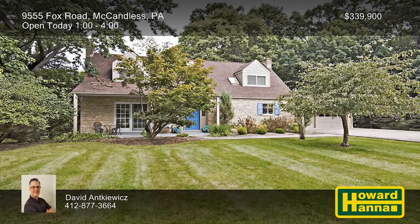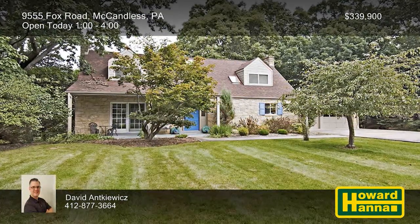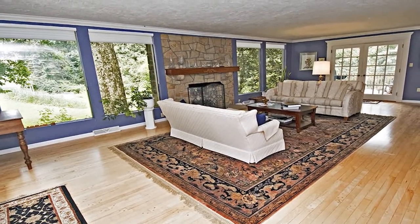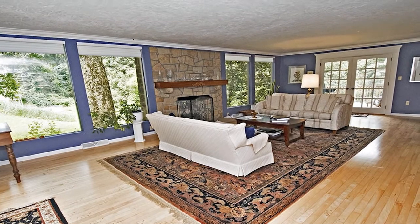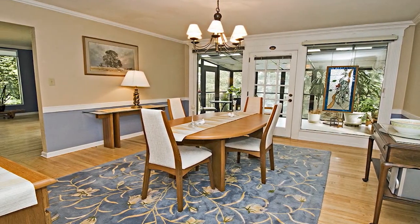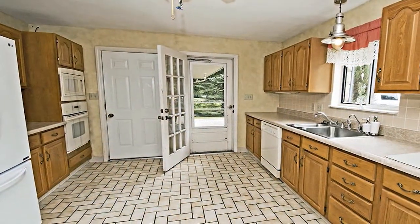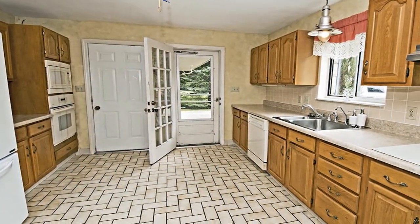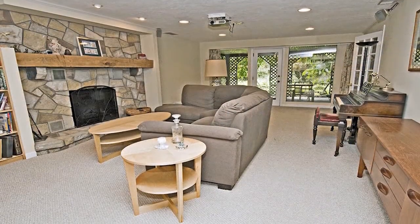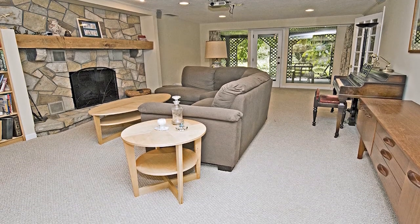Nestled on a private road in McCandless, this stone Cape Cod with three bedrooms and three full baths has many outstanding features. Maple hardwood floors extend to fill the living room, which is centered on the first of several stone fireplaces. Sample home cooking in the formal dining room, then head out to an enclosed three-season sun room. The eat-in kitchen is fully equipped and benefits from a water softening system with osmosis filtration. The finished lower level hosts a family room, a second full kitchen, and a game room, opening up many possibilities.